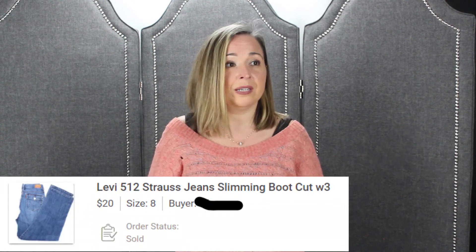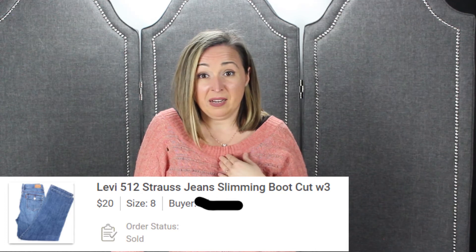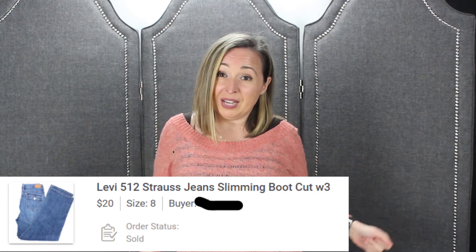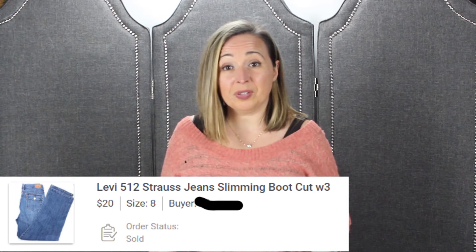On Poshmark: Levi women's 512 jeans — we've had these forever. Another bin item. We haven't bought Levi jeans since we first started. These are the super stretchy, comfy kind that us women love. We paid 76 cents and sold them for $20, making $15 profit. Shipping is not included on Poshmark so that helps. I'm glad they're going to a good home.